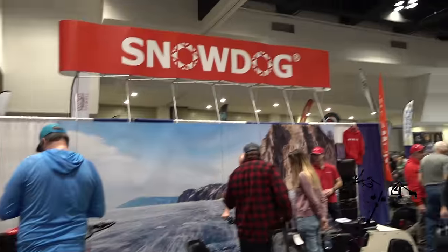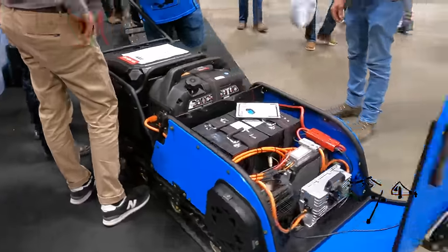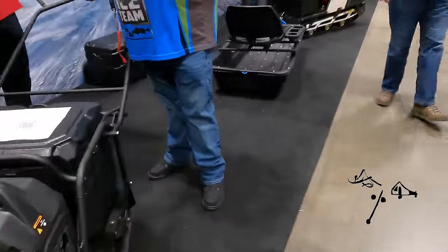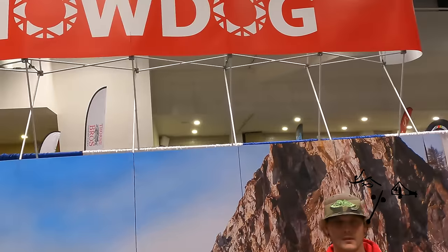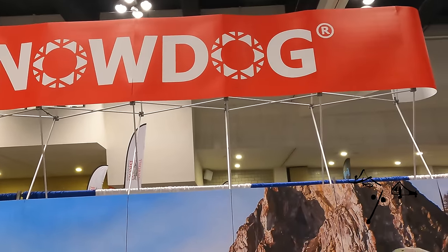Electric Snow Dog — I did not think I was going to be seeing that today. I see Matt Johnson rolling around on these on the internet — I'm just jealous.